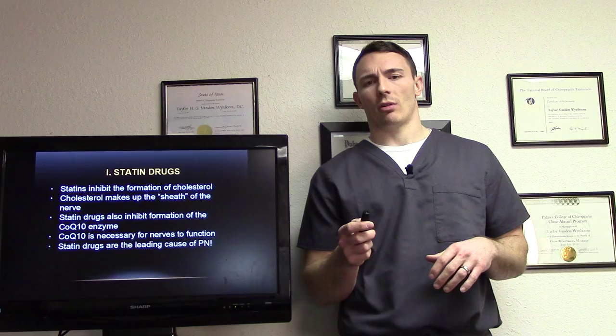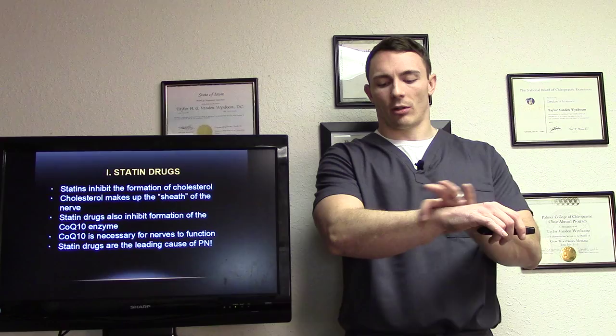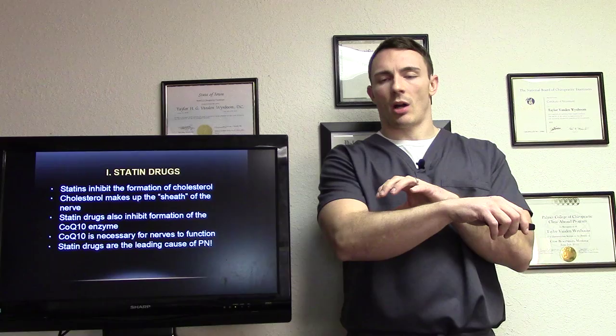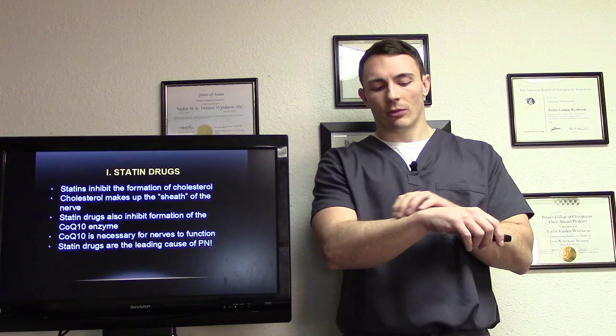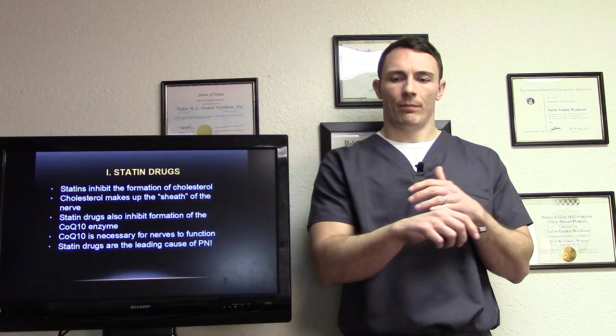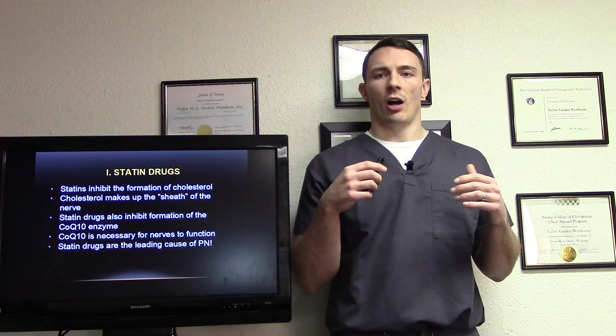Statins inhibit the formation of cholesterol. Cholesterol makes up the sheath of the nerve — the myelin sheath. Imagine my arm is a nerve and it has bubble wrap all the way around it — that's the myelin sheath, which is largely made up of cholesterol. So if we're decreasing cholesterol in the body, we're decreasing the main component of the myelin sheath and it starts to die off.